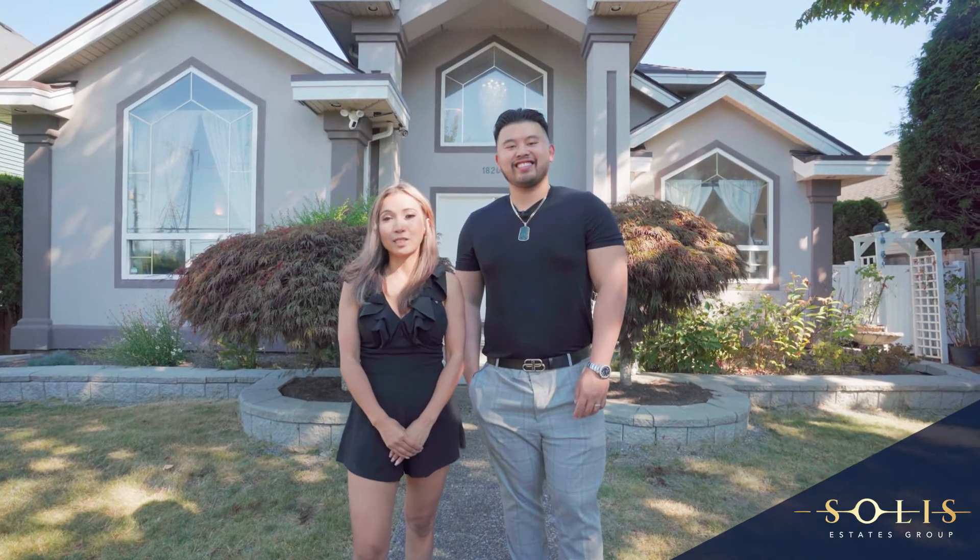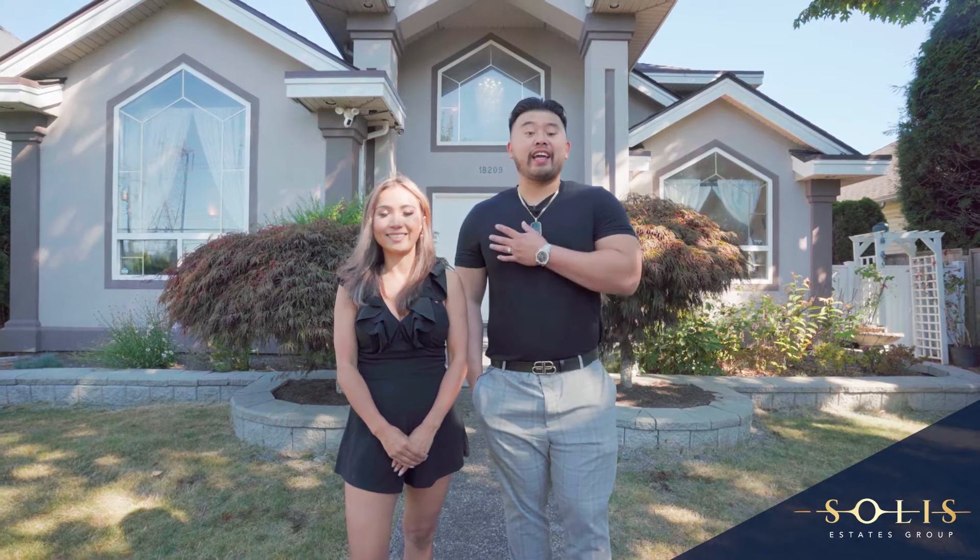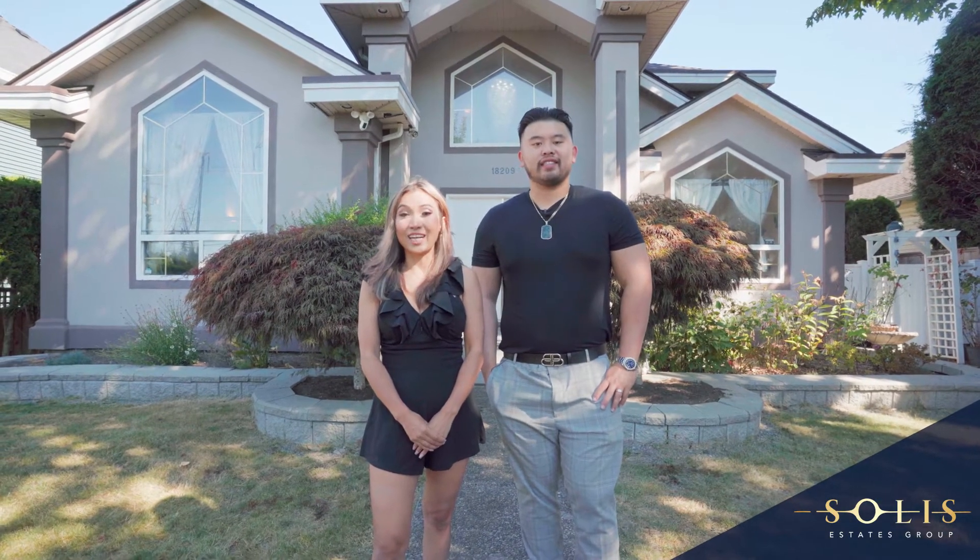Hi, I'm Anne Sun with the Solis Estates Group with Stonehouse Realty. And I'm Randy Tran, unlicensed assistant. Let's go in and check it out.